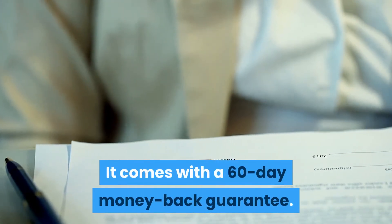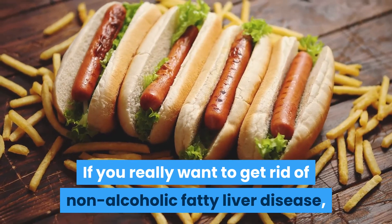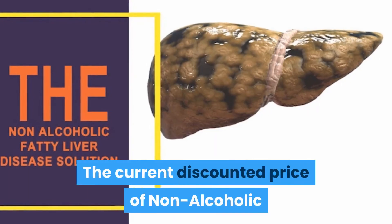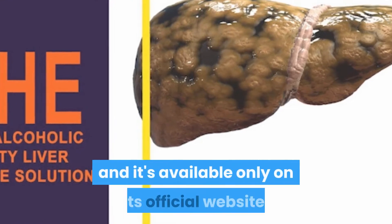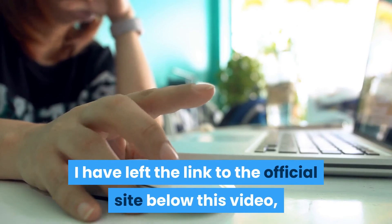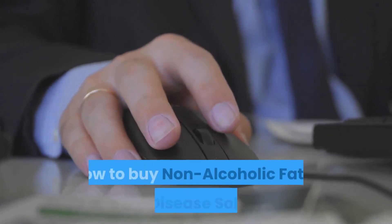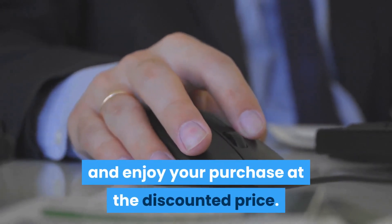It also comes with a 60-day money-back guarantee. If you really want to get rid of non-alcoholic fatty liver disease, then Non-Alcoholic Fatty Liver Disease Solution is the best product for you. The current discounted price is $49 and it is available only on its official website. I have left the link to the official site below this video — click on it to activate your discount and buy today at the discounted price.